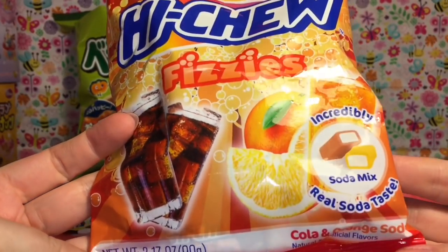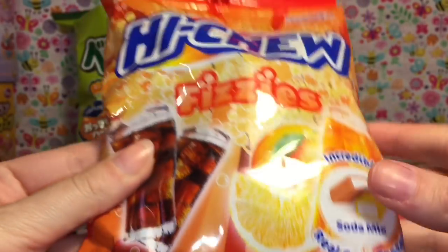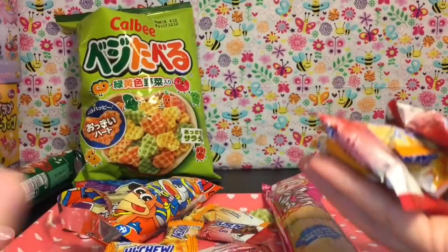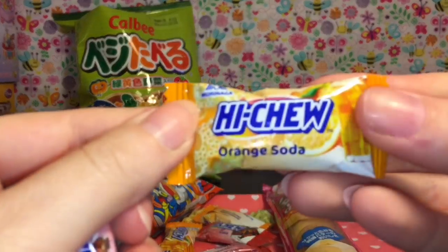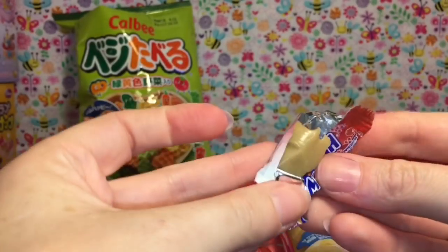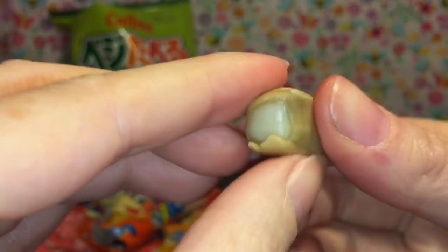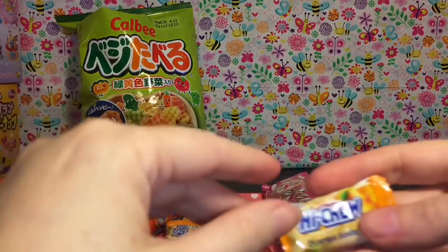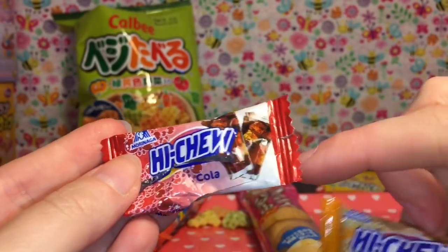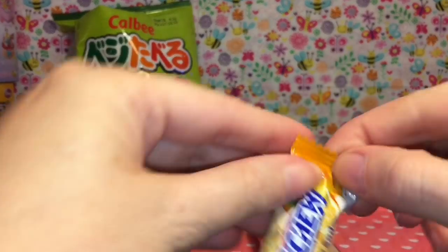Next I've been really wanting to try these Hi-Chew Fizzies. It looks like there's an orange cream soda and a cola one, which I love. Let's try to find one of each. So here's the orange soda and the cola — I'm gonna try the cola one first. I think that middle part is the fizzy part. They're very soft but still have a chewy gummy texture. You don't get too much of a fizz — it's not like Pop Rocks — just a little bit of a different texture than a normal Hi-Chew.